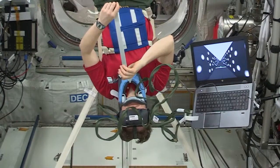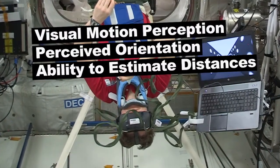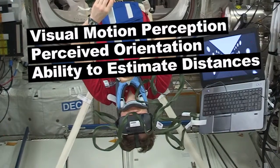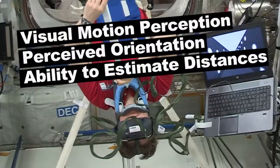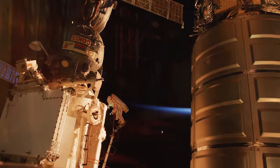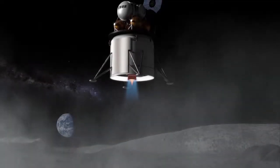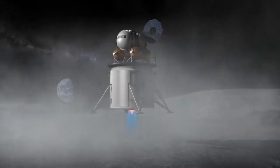This research hopes to determine how visual motion perception, perceived orientation, and the ability to estimate distances changes between Earth normal 1G and the microgravity environment. The knowledge gained through this study will help design safer methods of movement around the International Space Station, and it could also help future astronauts land small spacecrafts on lunar and planetary surfaces.